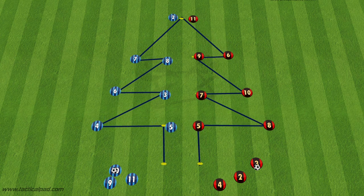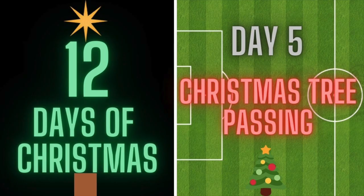So there's day 5 of the 12 days of Christmas, be sure to come back tomorrow for day 6. Have fun and good luck. Thank you.